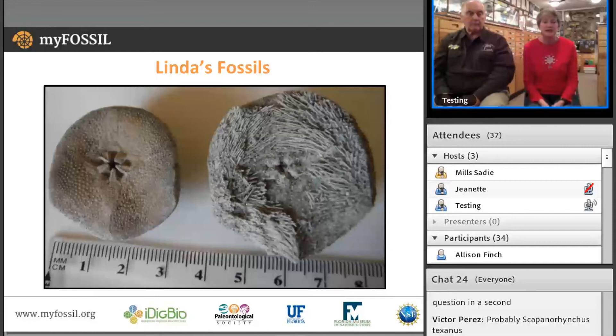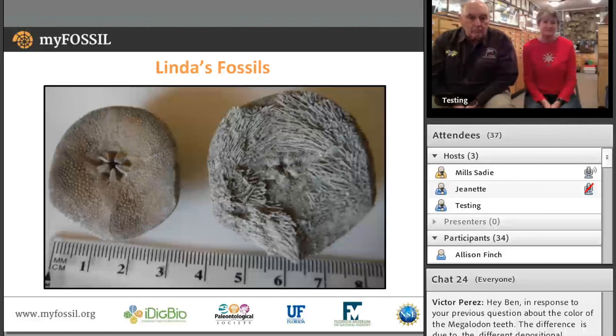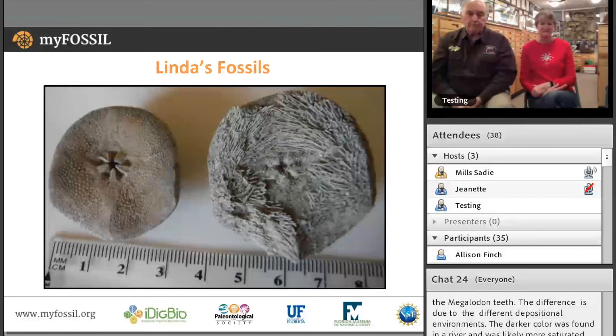Where did you say these were found again? They're from a sand pit in Rocky Point, North Carolina. It's closed now — no collectors can go in there anymore — but this same formation does outcrop at Rocky Point Quarry and at Castle Hayne Quarry. Someone asked why there is a difference in the color of the megalodon teeth. The different mineralization in the soil they were fossilized in — you might have more iron in one formation than the other, more phosphate — is going to change the colors.